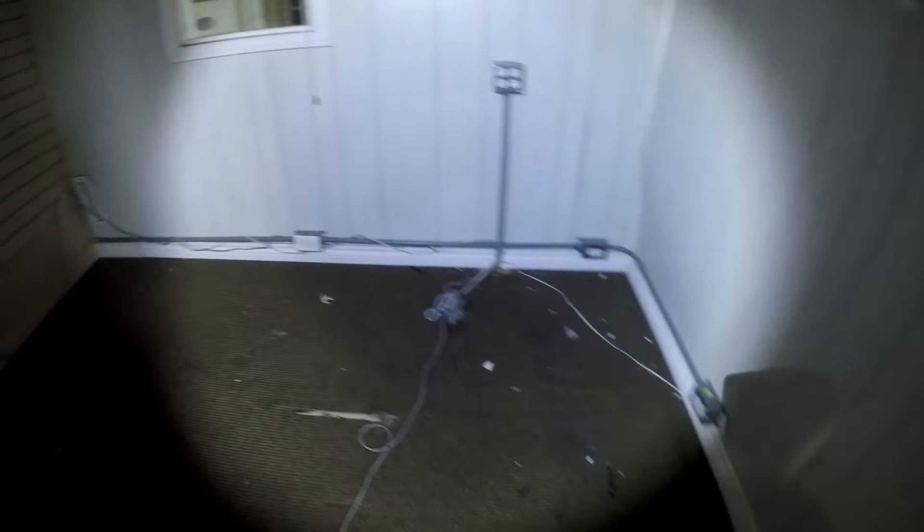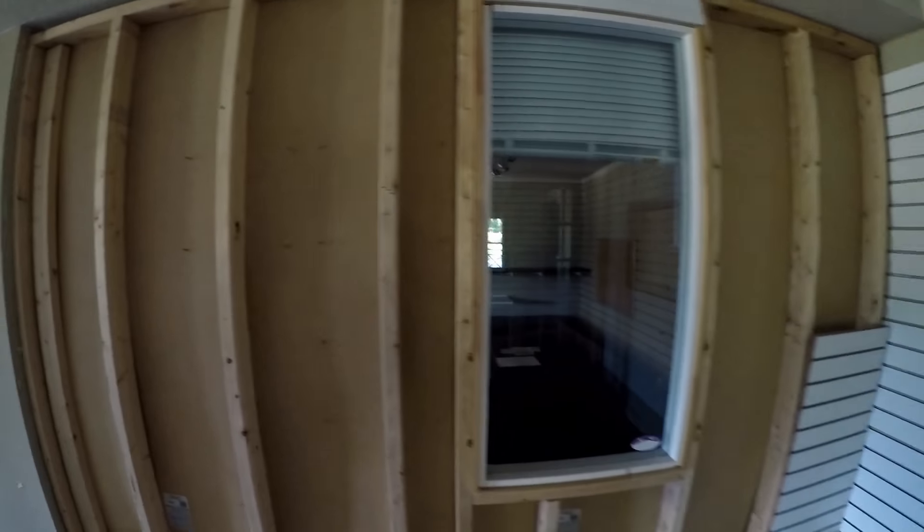This looks like some new conduit, new electrical work. My understanding is that this is getting demolished and there's going to be a huge housing development built on this golf course. I'm not sure what the timing is, but things were just approved recently. This all looks new, so this is probably going to be used as a construction office, I'm assuming.